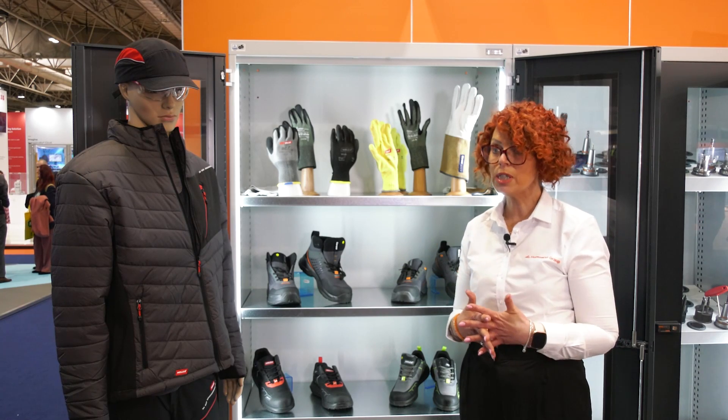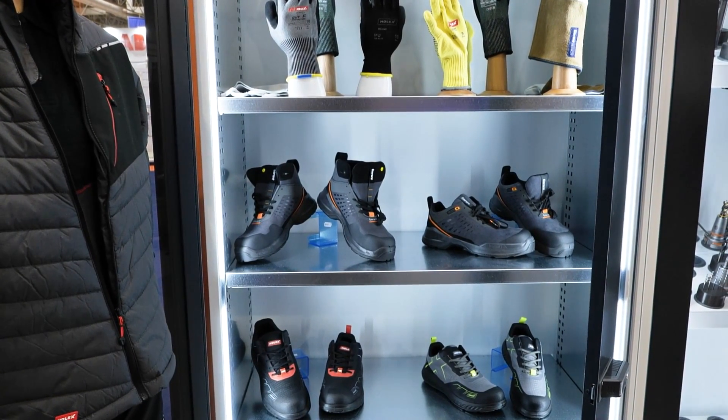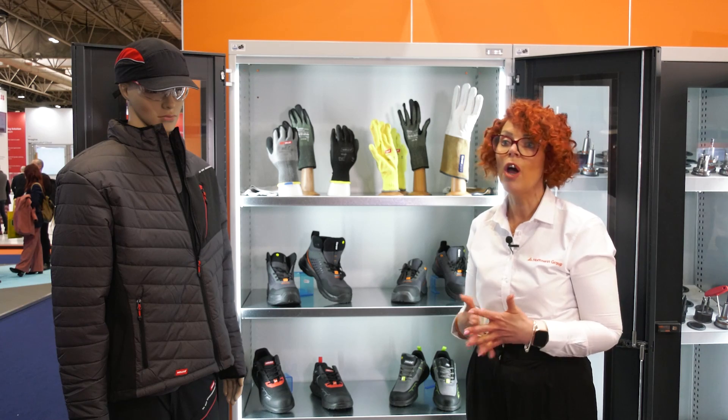My name is Hayley Johnson. I am the PPE specialist for the Hoffman Group. I'm NEBOSH trained, and what this means for our customers is I can help and advise them on how to make a safer workplace environment, reducing accidents on site by ensuring they wear the correct PPE. We cover everything from head to toe. Not only are we a distributor, we are also a manufacturer of PPE — we have our own brand, including Holex and Garant. We can carry out site surveys at customer premises to look at PPE applications and make recommendations.